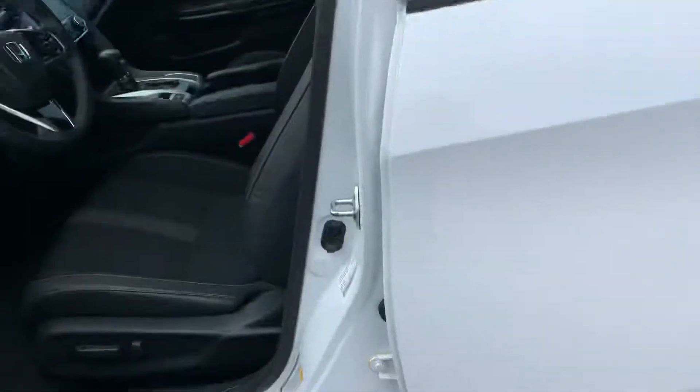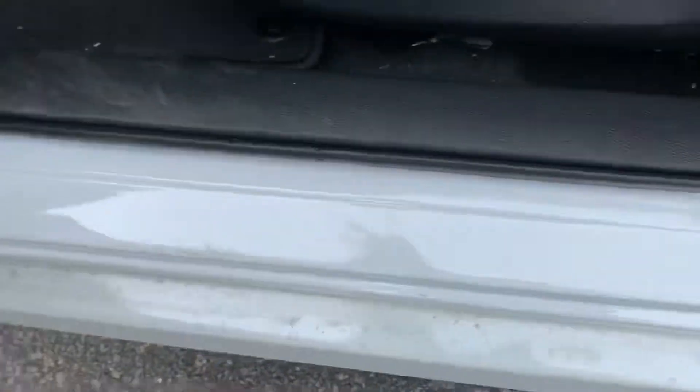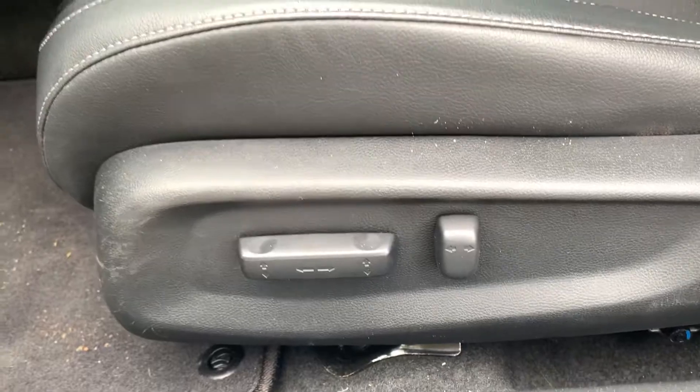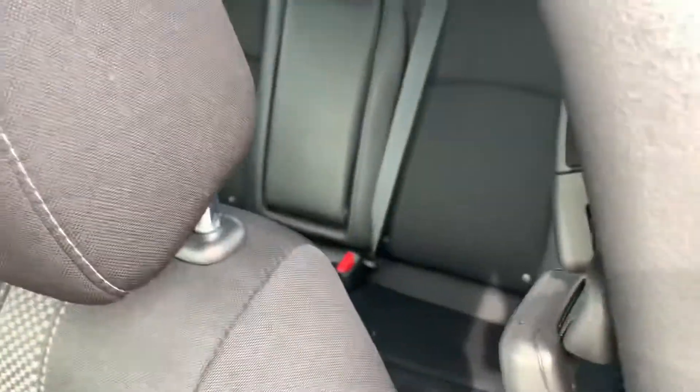Coming into the vehicle now — very little to no wear. You can adjust your power mirrors and windows, or you can adjust your power seat and lumbar. Comfortable cloth and leather two-toned stitching as well — really hugs your back.